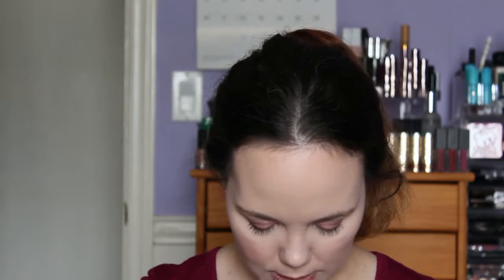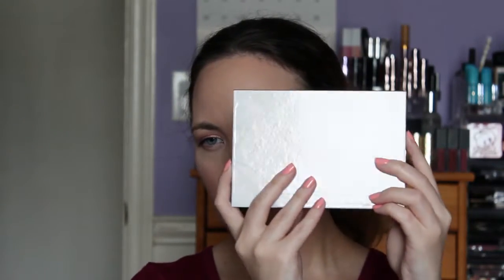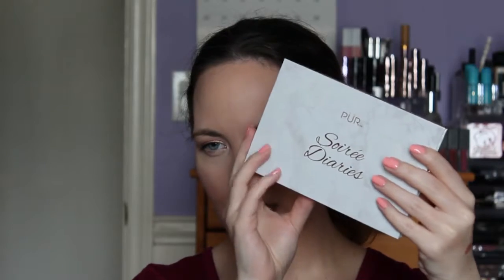The next thing we got is this big huge palette. This is by Pure — it's the Soirée Diaries. The packaging is actually quite beautiful — it's a white marble packaging with rose gold accents and rose gold writing. That's beautiful.